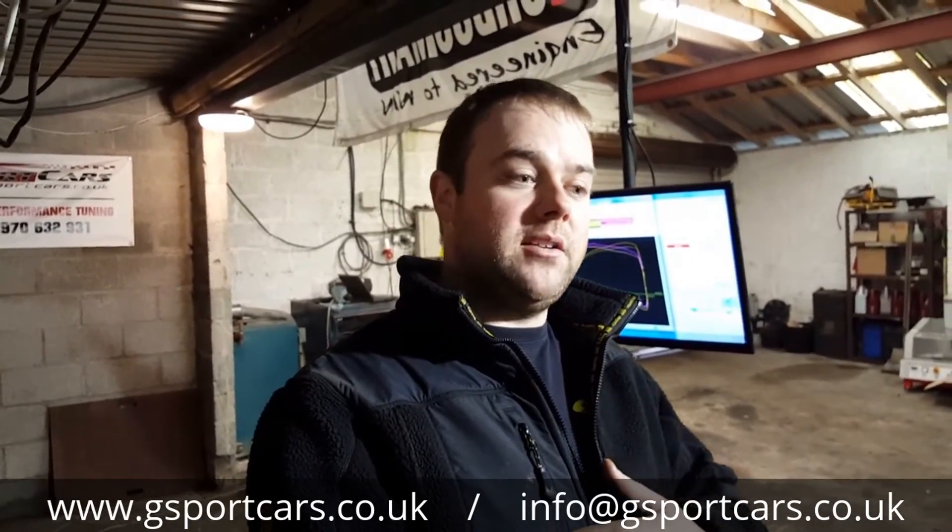So we put the car on the dyno, and it turned out the map was locked by TDI North, which would have meant a full retune. I gave David the option and we decided we would test the car in its current form to see what it was doing.